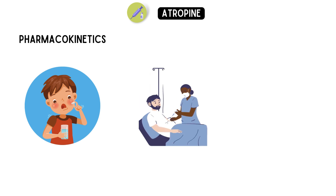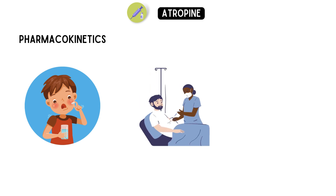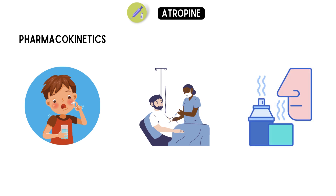Intravenous injection, on the other hand, results in rapid and complete absorption of atropine. Another route of administration is inhalation, such as in the case of nerve gas exposure. When inhaled, atropine is rapidly absorbed through the lungs.